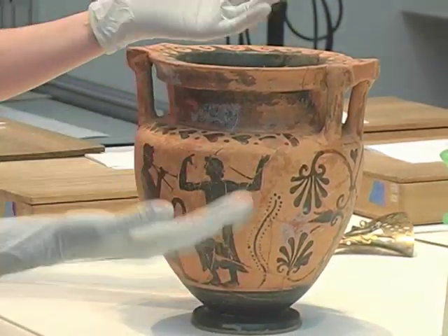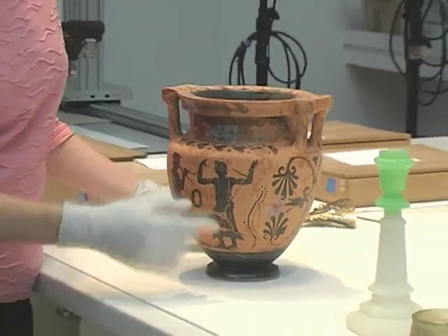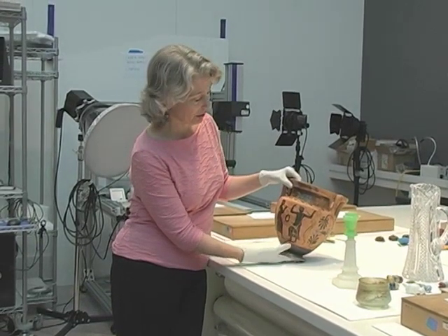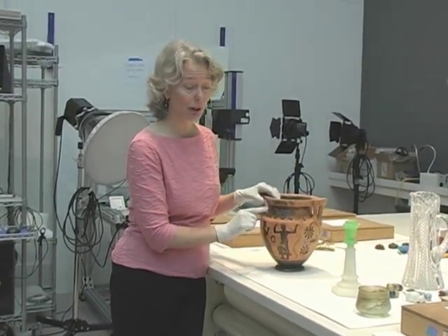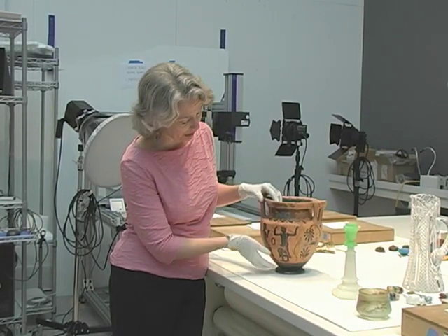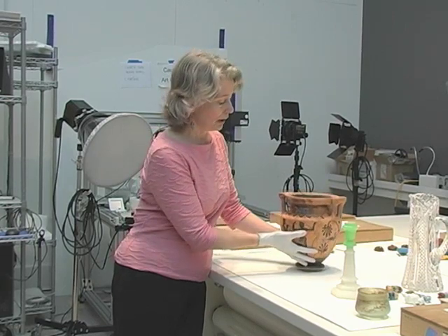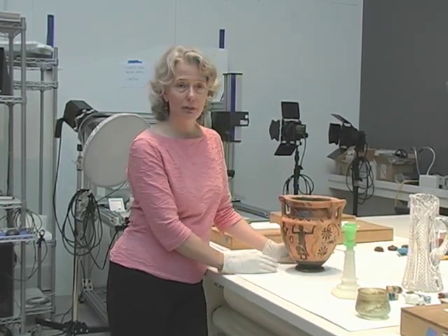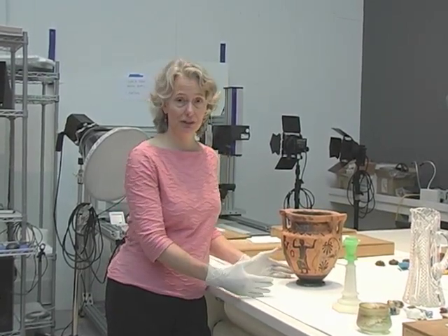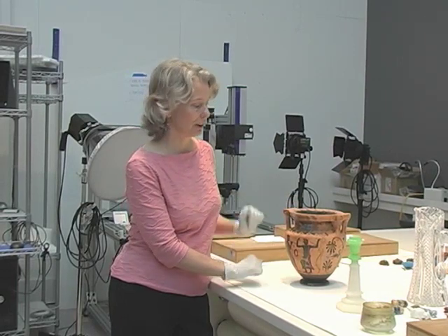So a treatment that I would undertake on this piece is to take it completely apart, remove the tape stains. Hopefully I can get that tape off without causing damage to the piece or having stains left. You don't want to see a major square where the tape has been on the piece. And then when I would go to do this treatment, I would do a few things that conservators are required by professional requirements to do for a reconstruction on this piece.